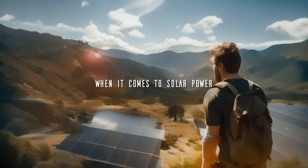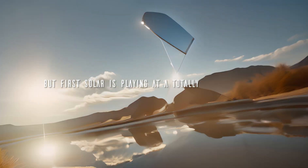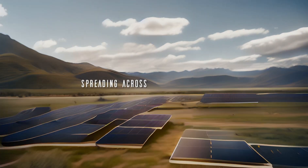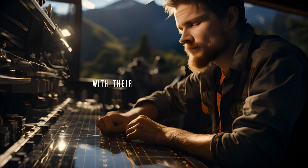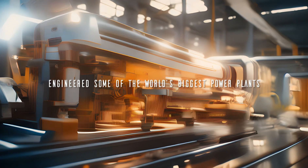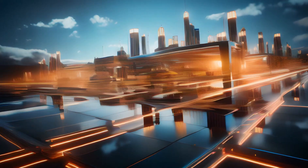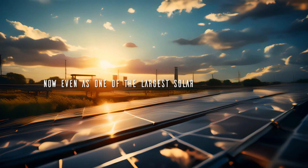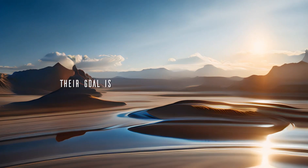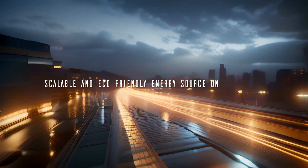When it comes to solar power, most folks just think of the panels on rooftops. But First Solar is playing at a totally different level — massive utility-scale solar farms spreading across thousands of acres. With their advanced technology, First Solar has engineered some of the world's biggest power plants, like Solar Star in California, which is over 3,000 football fields. Even as one of the largest solar companies around, First Solar keeps pushing boundaries, with a goal of making solar the most affordable, scalable, and eco-friendly energy source on the planet.